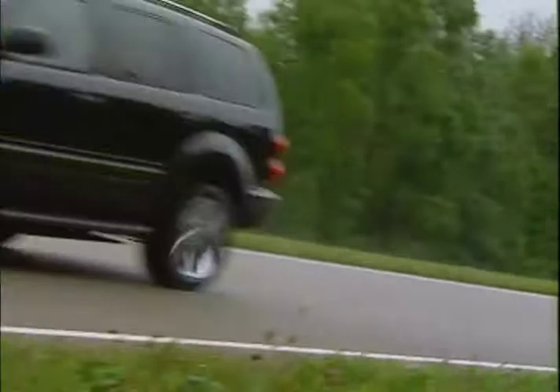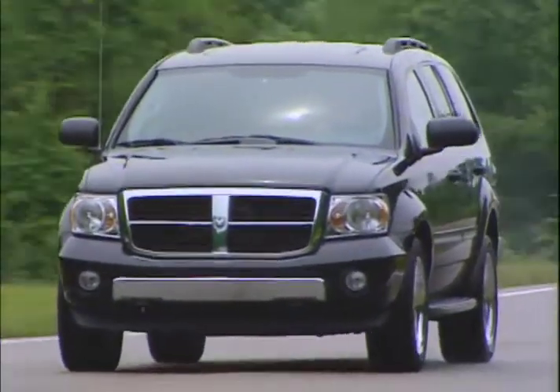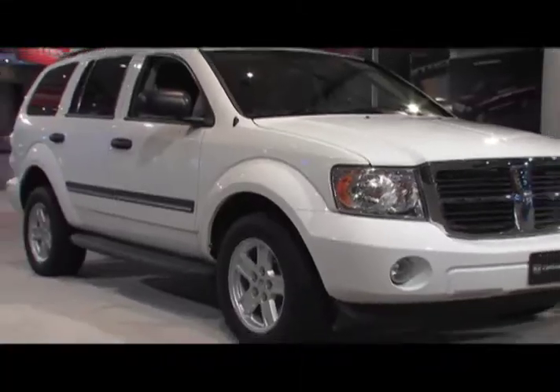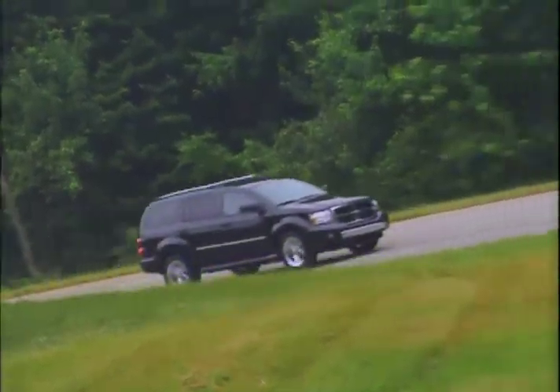The V6 is mated to a 4-speed automatic transmission, while both V8s have 5-speed automatics. The 5.7 liter Hemi also has an available Multiple Displacement System, or MDS, that shuts down 4 of the 8 cylinders for highway cruising, reducing gas consumption.